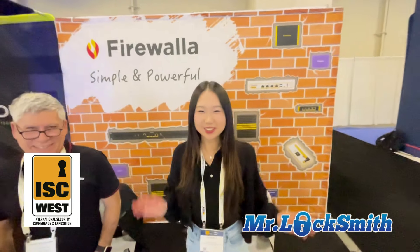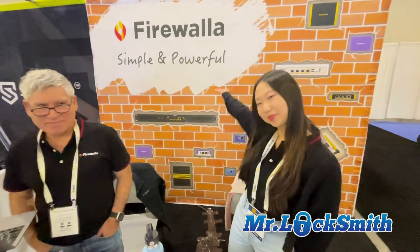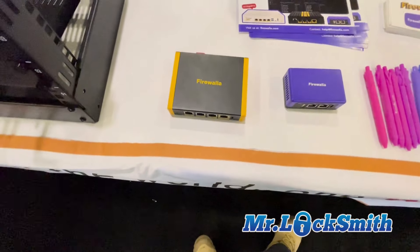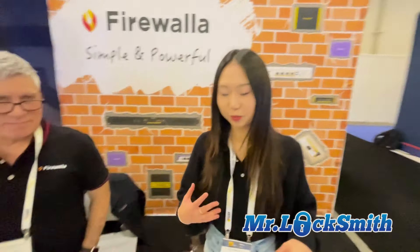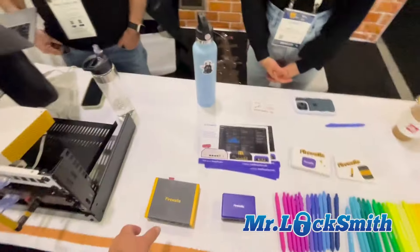Here we are at ISW Las Vegas. This is a really cool product I've been thinking about for a while. It's important to the electronic security space — this is a firewall. So we have the firewall right here, which is pretty good.